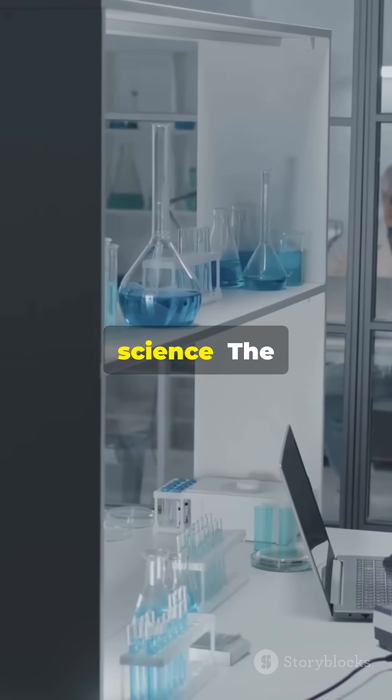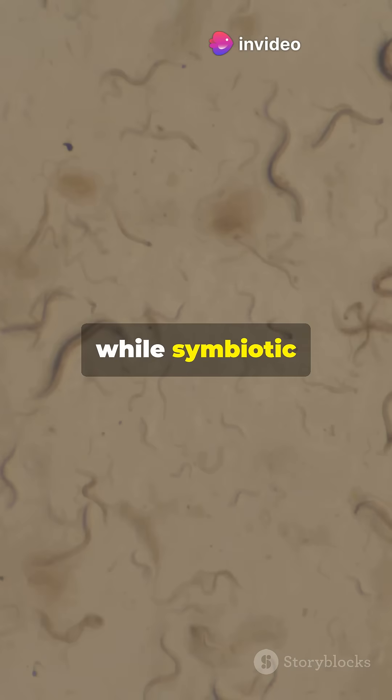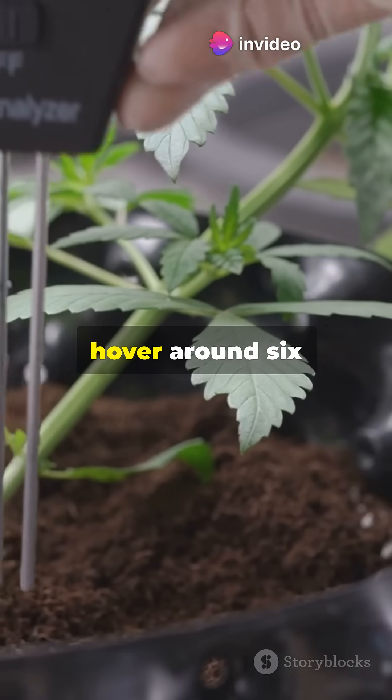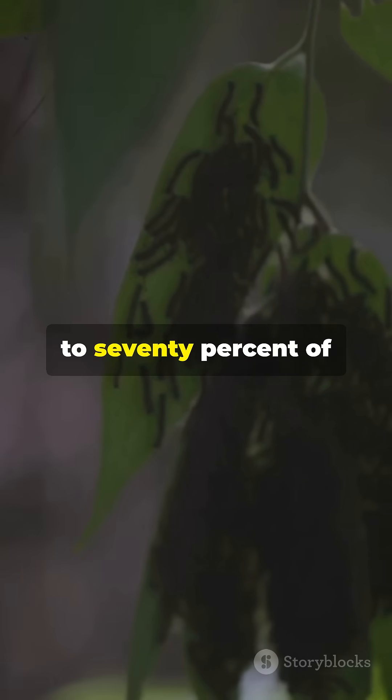The Hoatzin's crop has longitudinal ridges and a cornified lining that grinds leaves like a garbage disposal, while symbiotic microbes churn out nutrients. pH levels in its gut hover around 6.5, mirroring cow rumen.